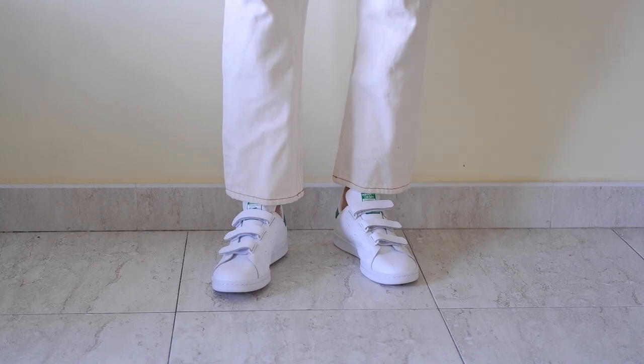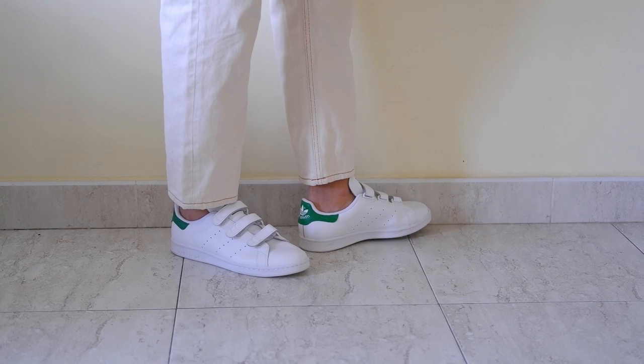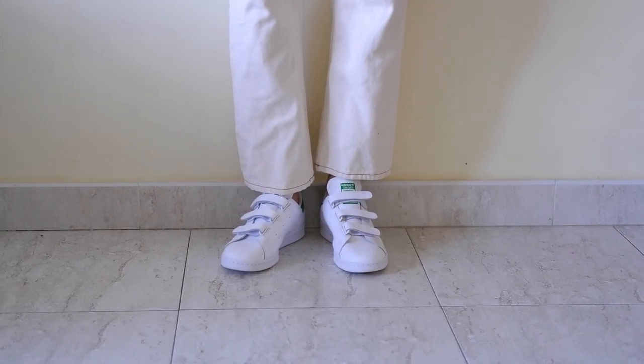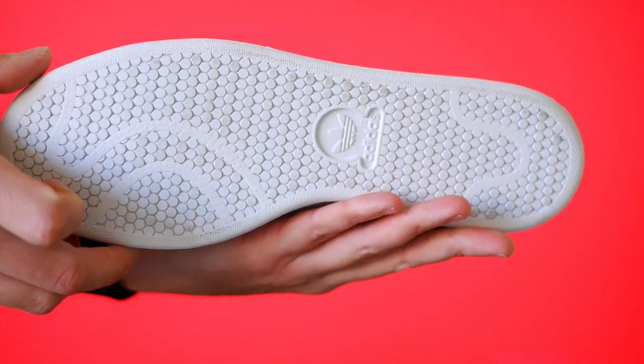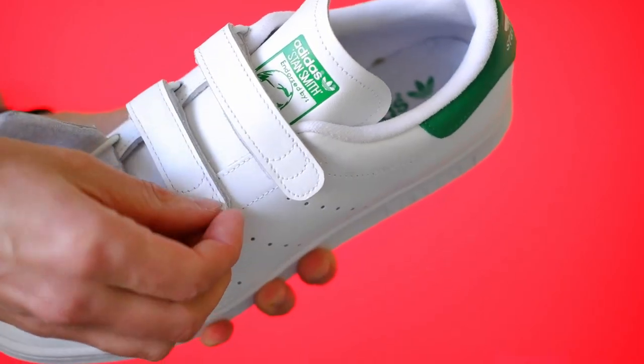Inside the shoe, the Ortholite sock liner offers superior cushioning and moisture-wicking properties. This component ensures a comfortable and breathable experience, ideal for those who appreciate both style and functionality.